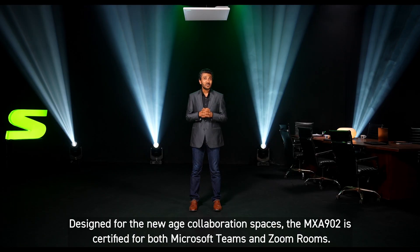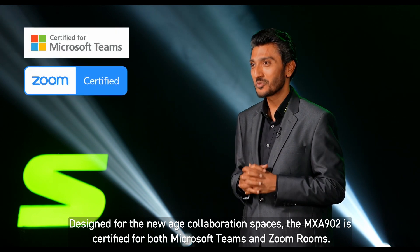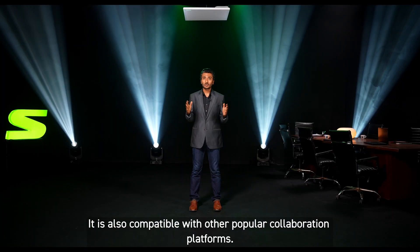Designed for the new age collaboration spaces, the MXA902 is certified for both Microsoft Teams and Zoom Rooms. It is also compatible with other popular collaboration platforms.